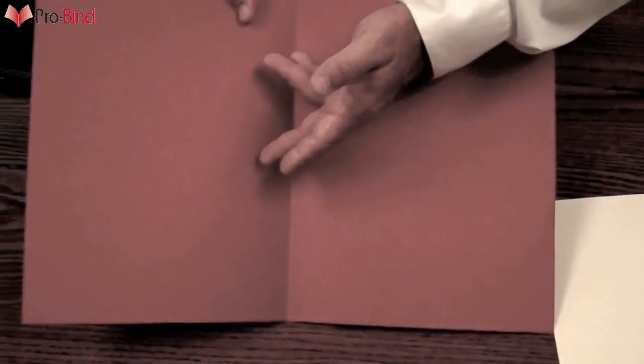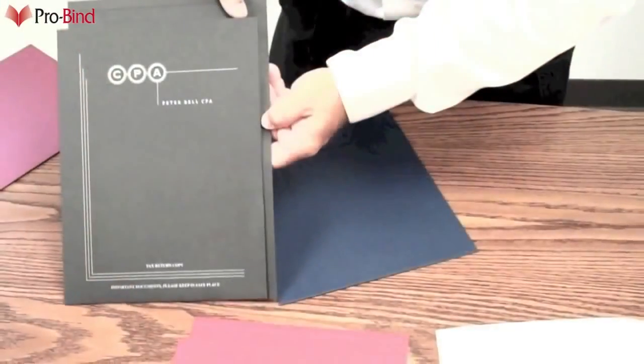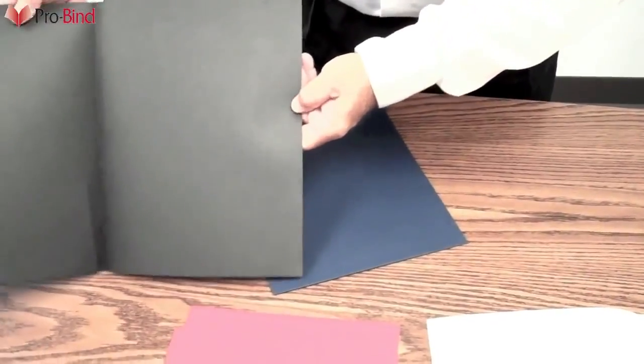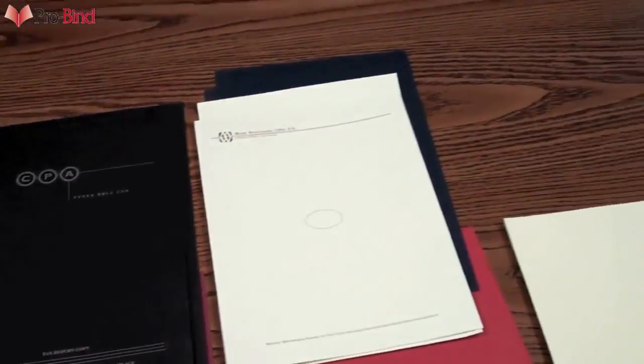Certainly one of the specialties of ProBind is customization. We can do many different colors, styles, and approaches — whatever represents your company the best. Special pocket and business card slit designs are available to add that personal touch most needed.